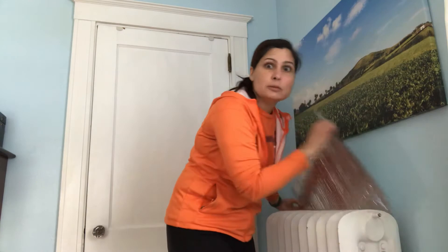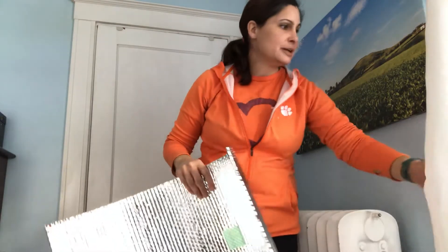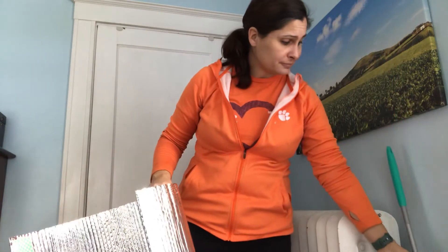For areas where your hands can't reach lower down behind the radiator, use a ruler, a broom, or honestly I used my old Swiffer and that worked great.